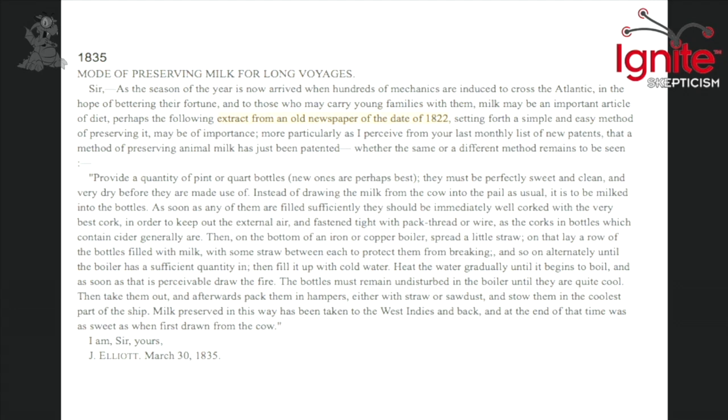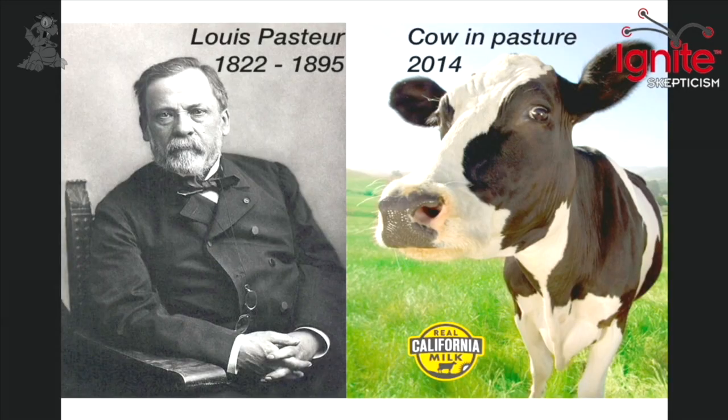I was doing some research on werewolves, as many of you I'm sure have. And I came across this interesting article — I was looking at the efficacy of silver in medicine — and I found this article about the process of pasteurization that went back to 1822 to describe the same thing.